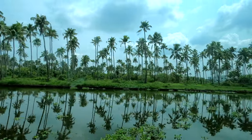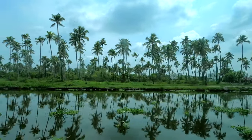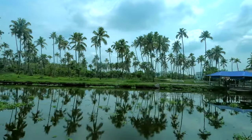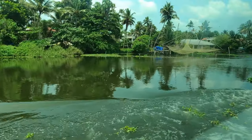As you sail through the serene backwaters, you will witness the mesmerizing beauty of Kochi. Lush greenery, traditional fishing nets, and charming villages create an enchanting backdrop, making your commute a truly memorable experience.